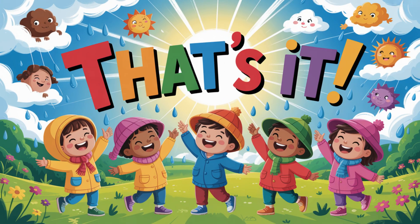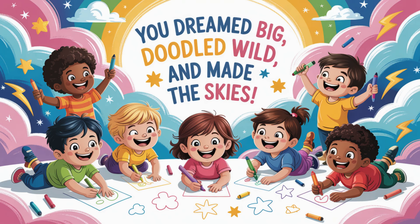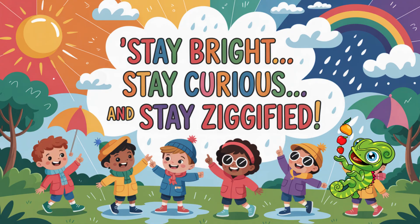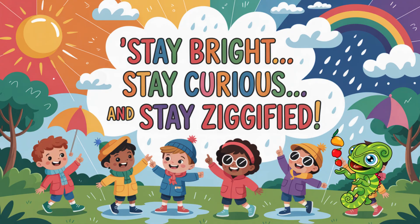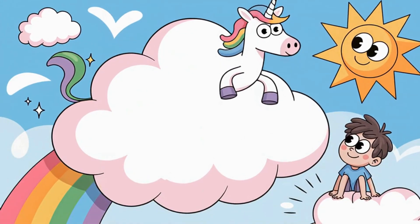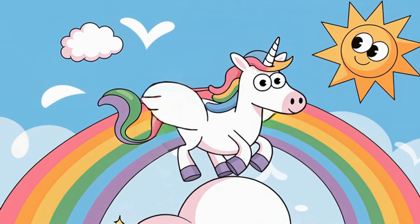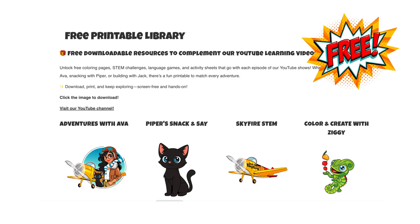That's it for today's episode of Color and Create with Ziggy. You dreamed big, doodled wild, and made the skies way more fun. Until next time, stay bright, stay curious, and stay zigified. And always check your cloud for surprise unicorns before you sit. Just trust me on this one. You can download free printables from this episode at educolourpress.com.